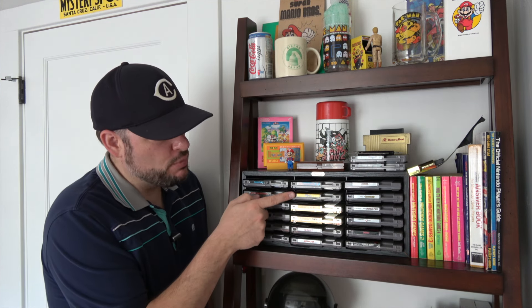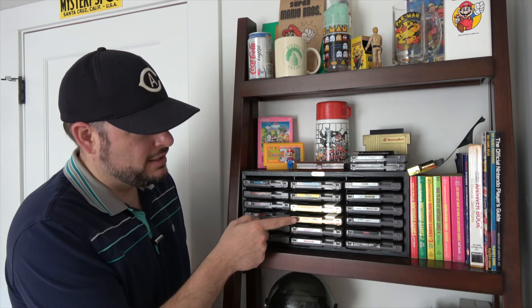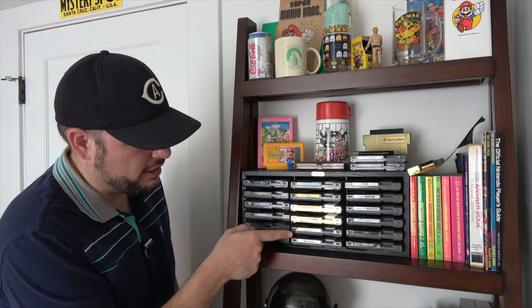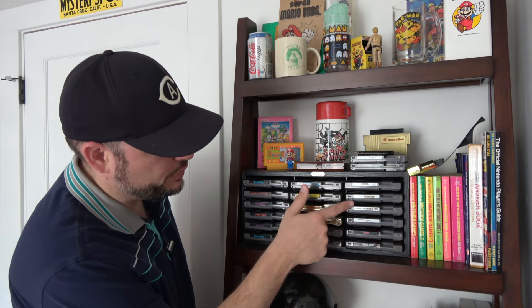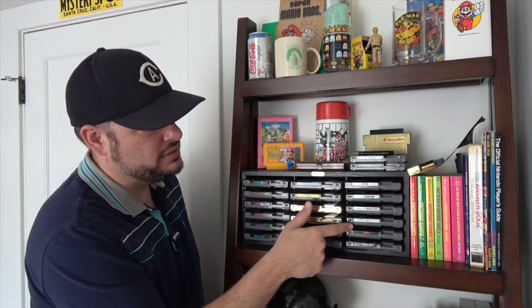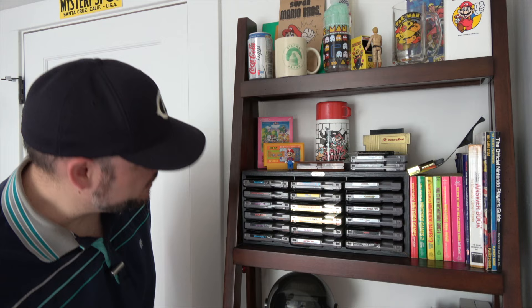And then there's Mario 2, Mario 3 — you probably can't see these because of the glare. That's actually Zelda and Zelda 2, because they're gold, so you get the glare. Then I've got Kid Icarus and Metroid. Over here I've got all three Castlevania games, plus Contra, Final Fantasy, and Mike Tyson's Punch-Out.